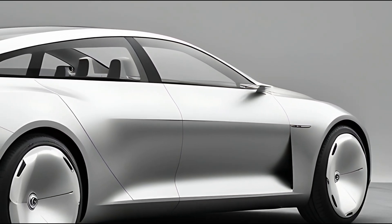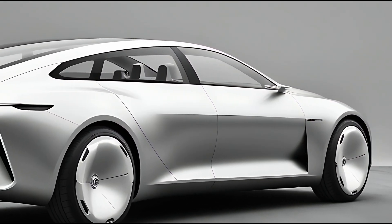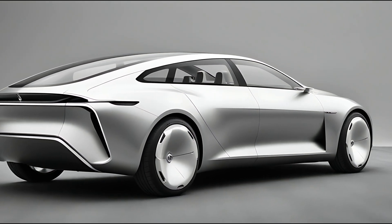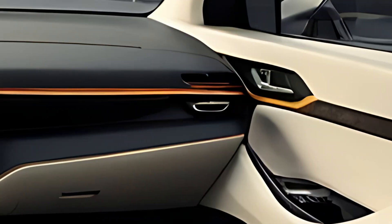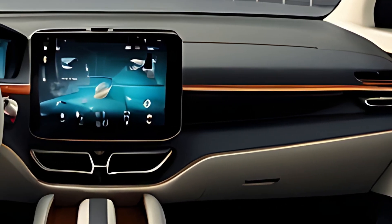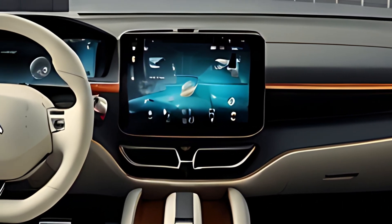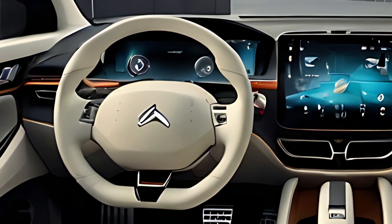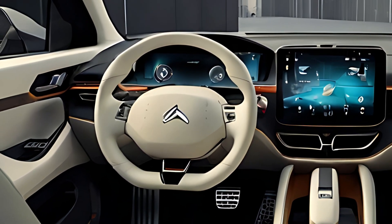Citroën has integrated a suite of advanced technology features into the Karin. The infotainment system is centered around a large touchscreen display, providing easy access to navigation, media, and smartphone integration through Apple CarPlay and Android Auto. Voice control and a customizable digital instrument cluster enhance the user experience, making it more intuitive.